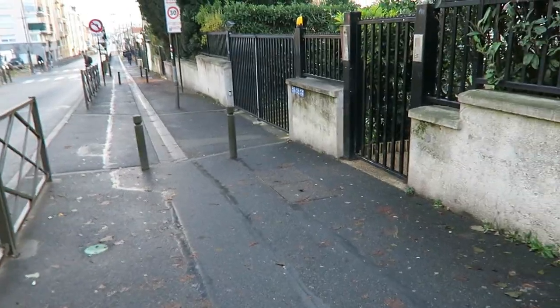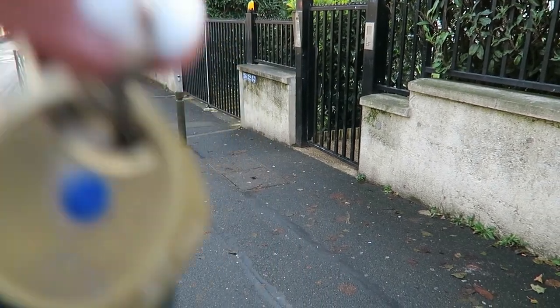Hi, good morning! Welcome to Paris, the city of love. Today is our second day in Paris and I would like to show you our Airbnb. Let me show you the keys right here.